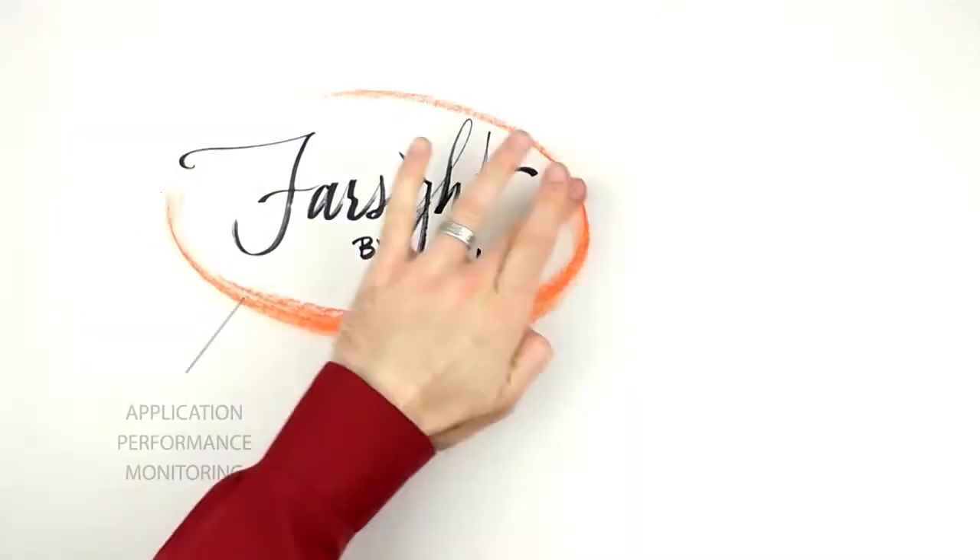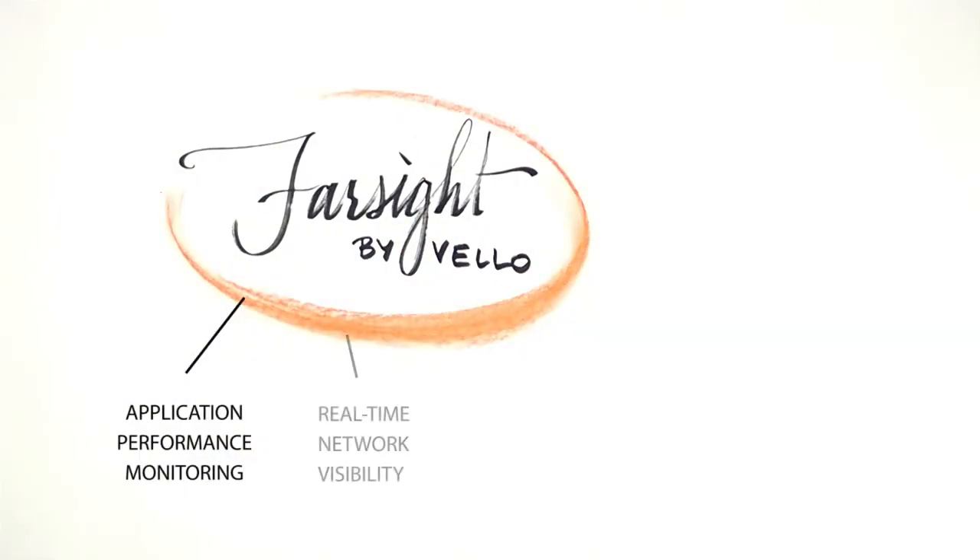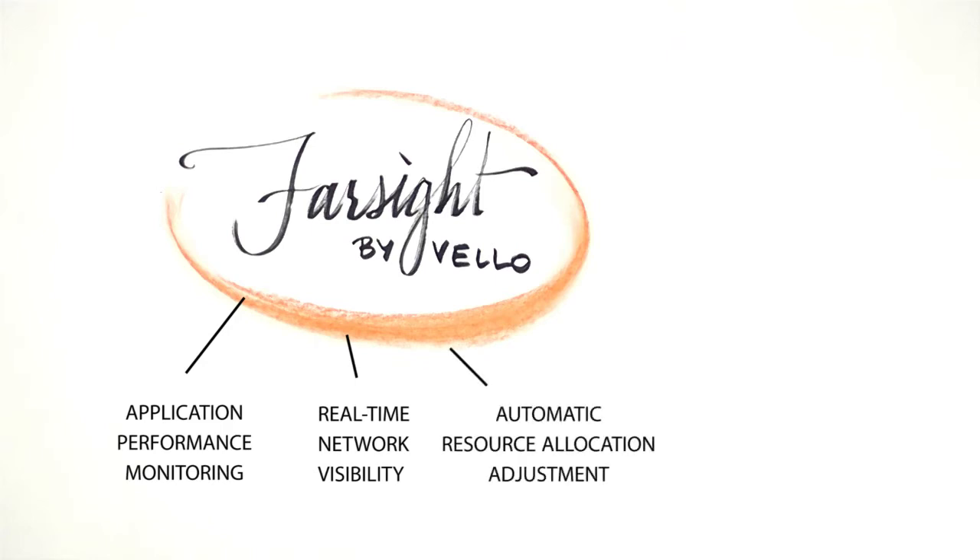Barsight by Velo: application performance monitoring, real-time end-to-end network visibility, and the power to automatically adjust application resource allocation — all from the Splunk dashboard.